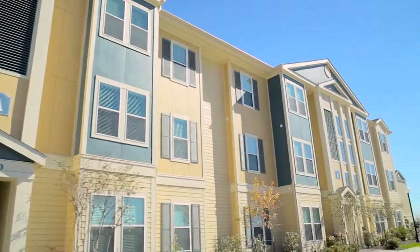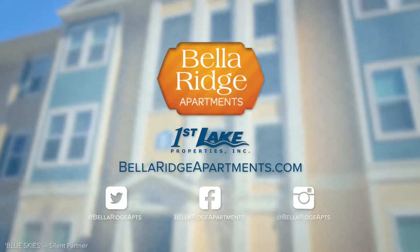It's the everything kind of life you're looking for. Upgrade your address. Live Bella.